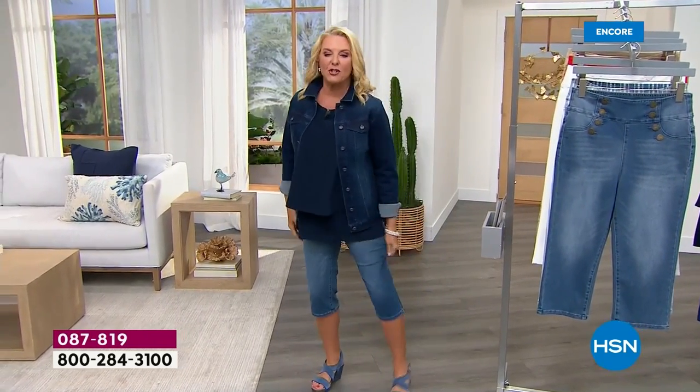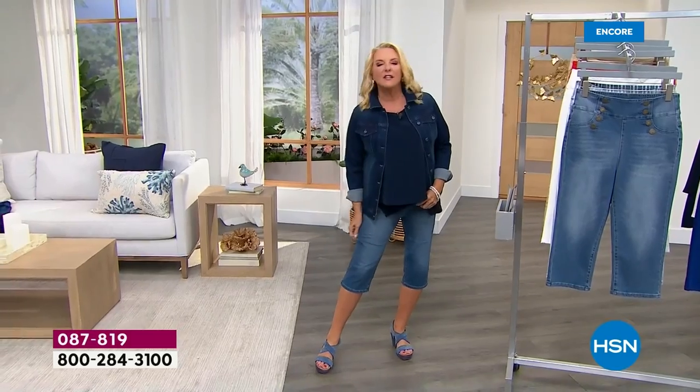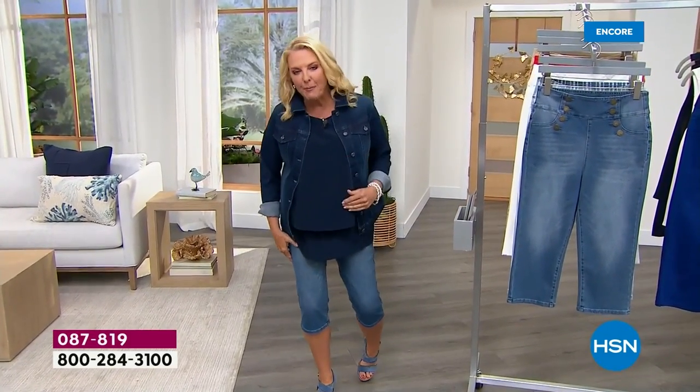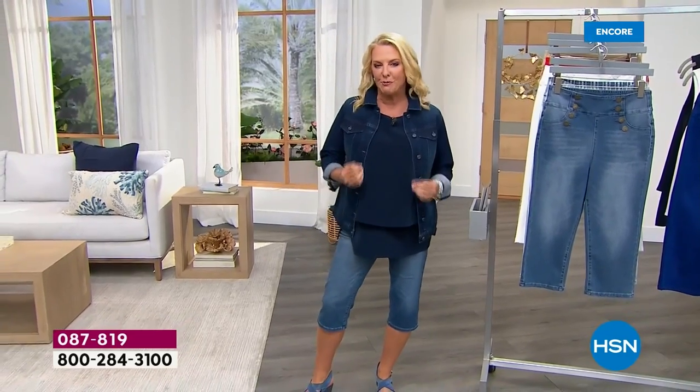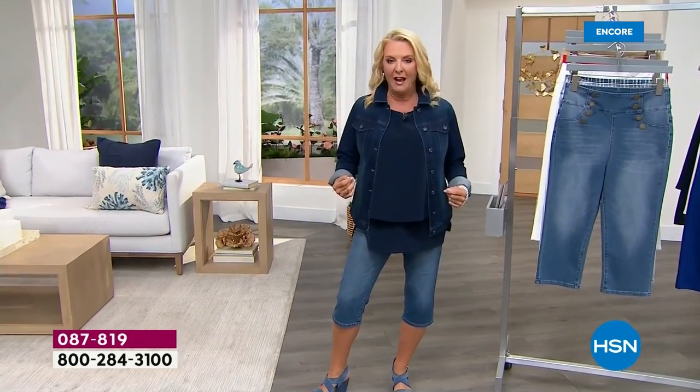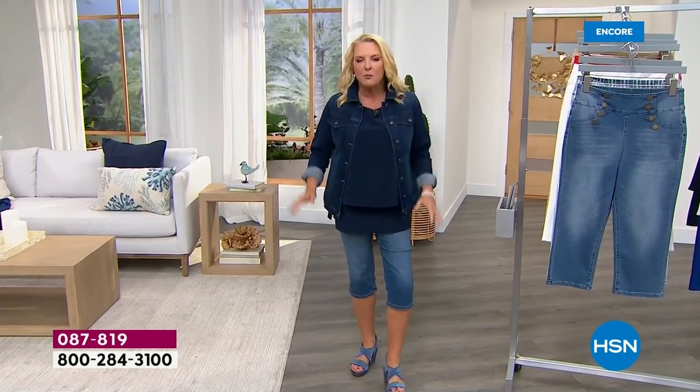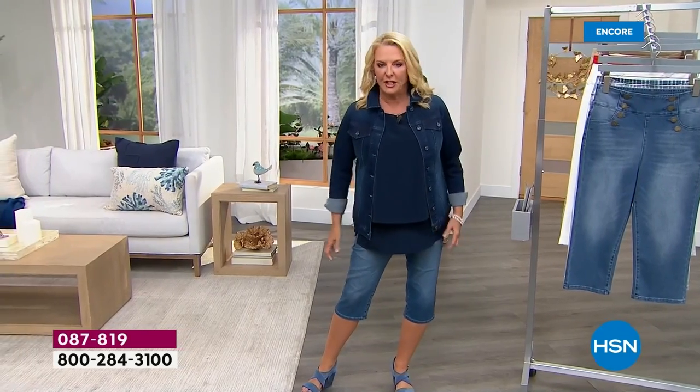We're talking about virtual stretch. Let's just start right there — it is heavenly material. It feels so good. It's the number one most popular fabric across all fashion brands here at HSN. Because I love wearing it, and you do too, and you can wear it all day long, all night long, and you're so comfortable, and yet you get that really cute little jean look.